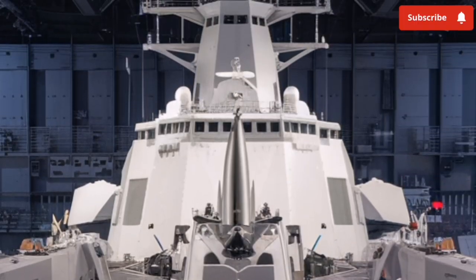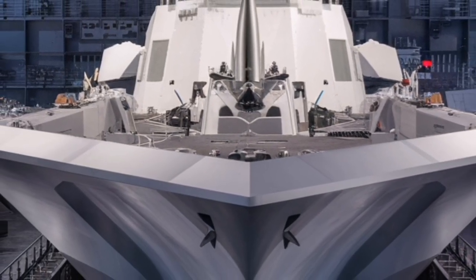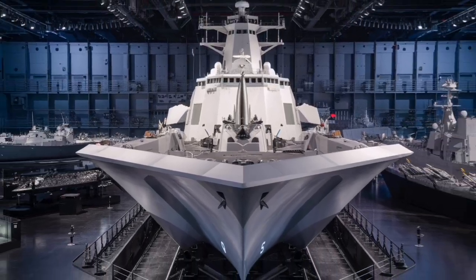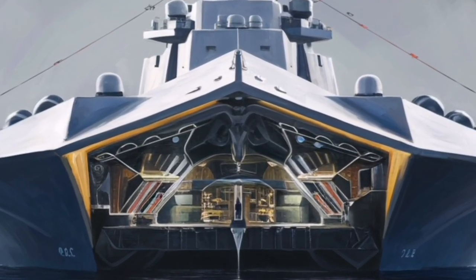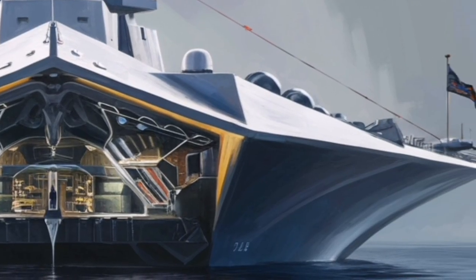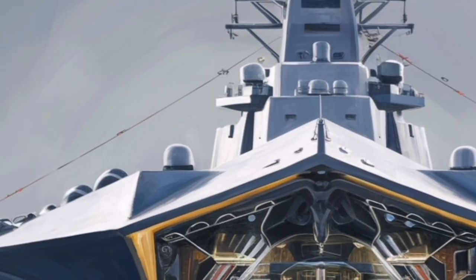This massive power reserve is especially important when discussing the Zumwalt's role heading into 2026 and beyond. The ship was built with future technologies in mind, particularly energy-intensive weapons such as high-energy lasers and electromagnetic systems. While some of these technologies are still evolving, the Zumwalt is one of the few ships already capable of supporting them without major redesign, making it a critical testbed and operational platform for next-generation naval weaponry.